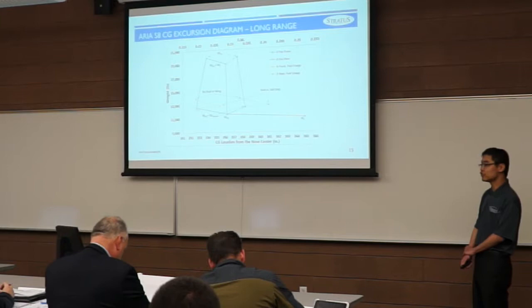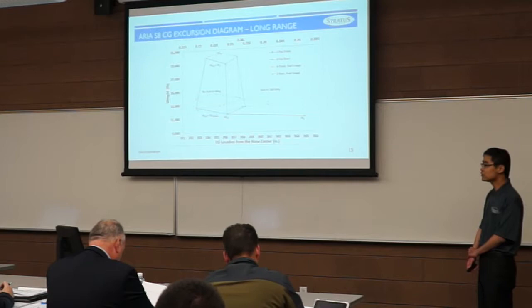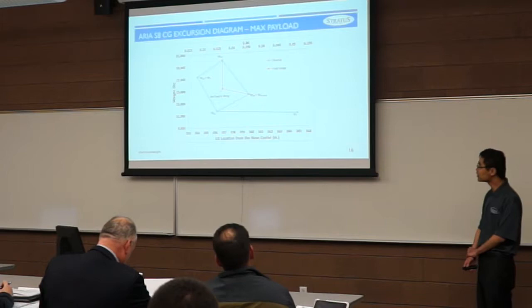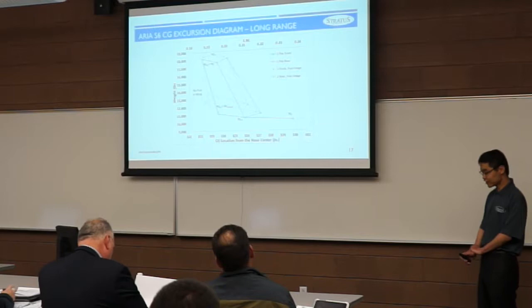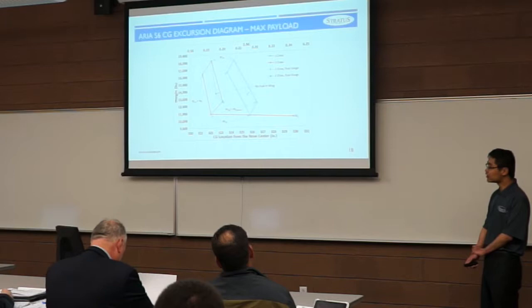We conducted CG analysis based on two flight conditions: long-range cruise and maximum payload. For the S-8 in long-range cruise, we have two seating configurations with a possible CG range of about 9 inches. The maximum payload case for the S-8 has a CG range of about 6 inches. For the S-6 in long-range cruise, the CG range is about 5 inches, and the maximum payload case yields a CG range of about 6 inches.